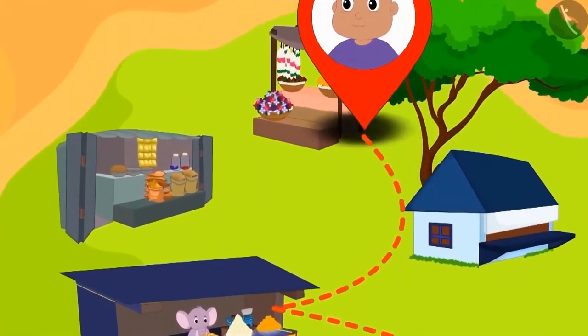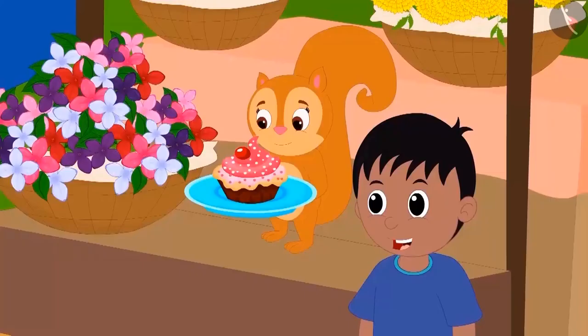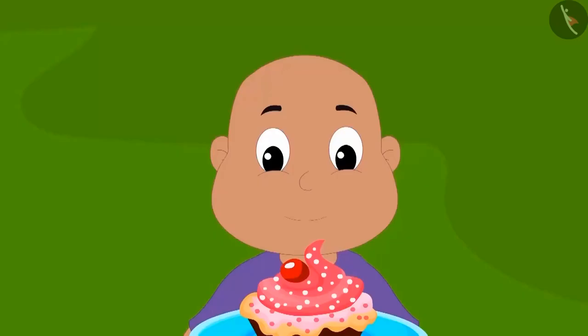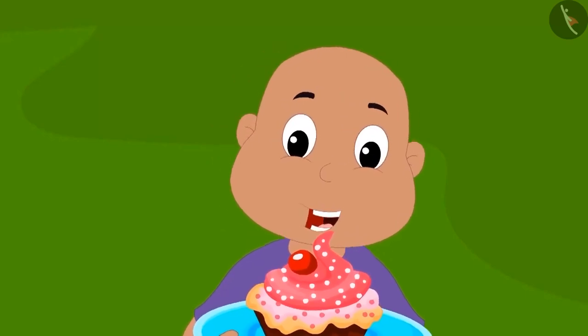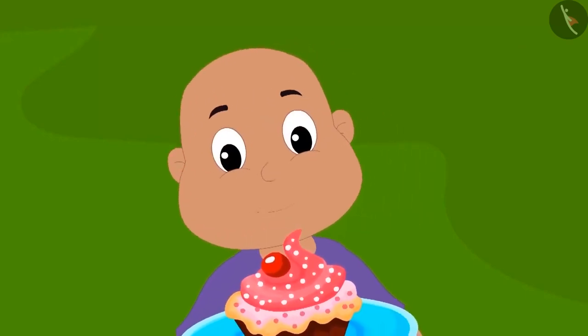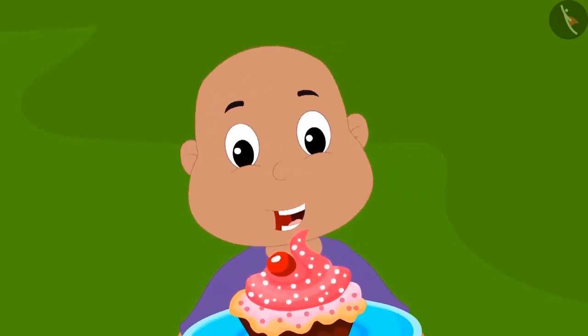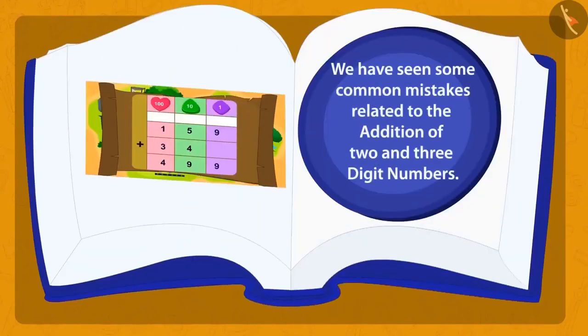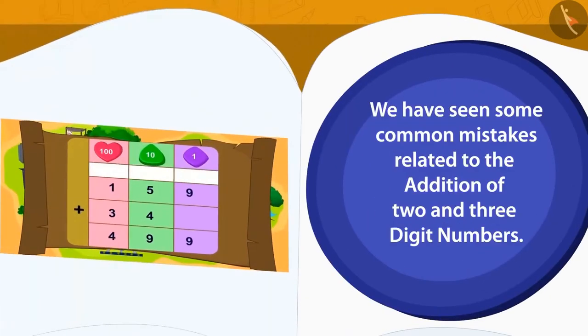With this thought, Bablu went to Chanda's shop. On reaching there, Bablu saw that Raju had hidden a cake to celebrate his birthday. Look how happy Bablu looks! Children, in this lesson we have seen some common mistakes related to the addition of 2- and 3-digit numbers.